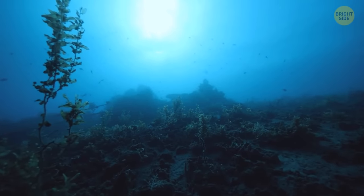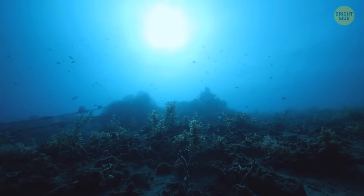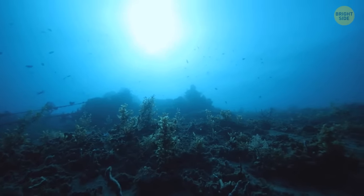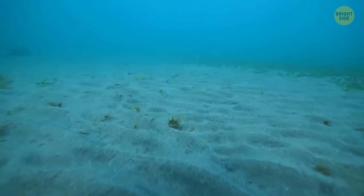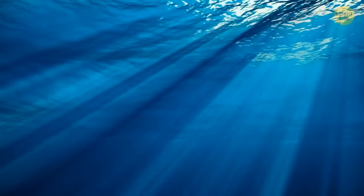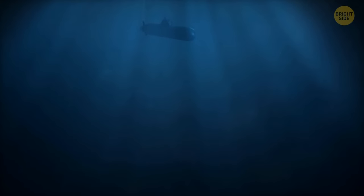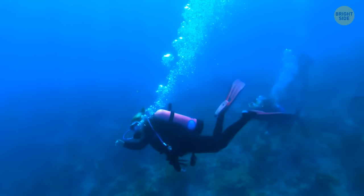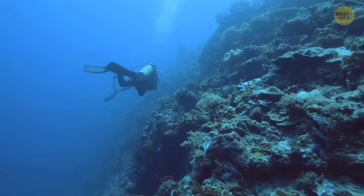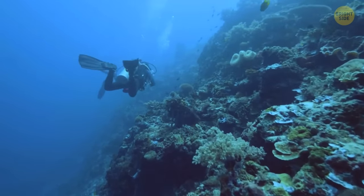Underwater rivers and lakes, called brine pools, form because high salinity makes their water denser than the surrounding seawater. That's why it sinks to the bottom, forming rivers and lakes with waves of their own that can lap against shorelines. If you went down in a submarine, it would float on the surface of a brine pool. Without a submarine, swimming in such a lake would be too risky — they contain too much toxic methane and hydrogen sulfide.